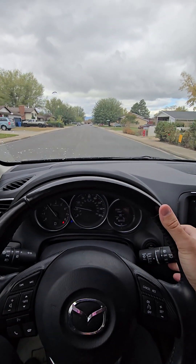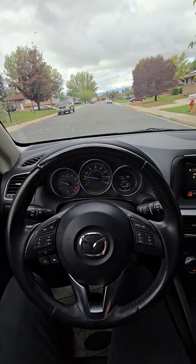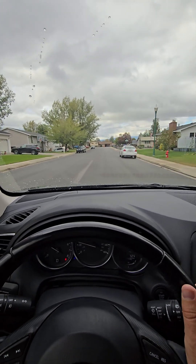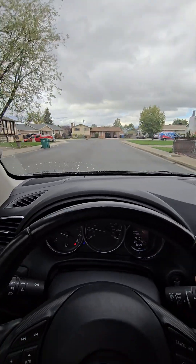Rear windshield wiper works. Front windshield wipers working just fine. No pulling on here. Get a bit of wiggle, no weird suspension noises.